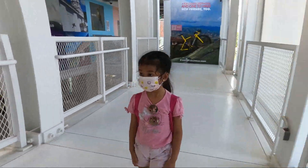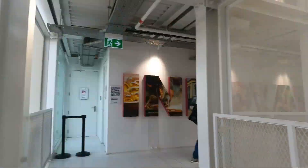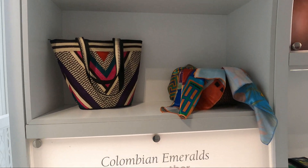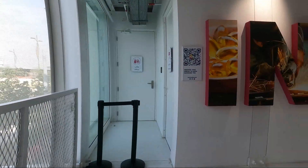Where are we going next? Come on, ma. Come on, ma. Up again. Okay. There are still more rooms. Yeah, there are still more rooms? Yeah.